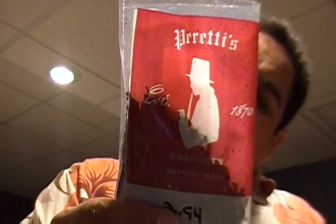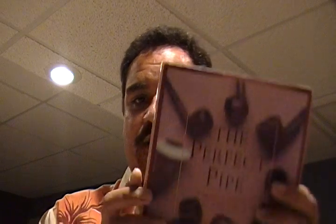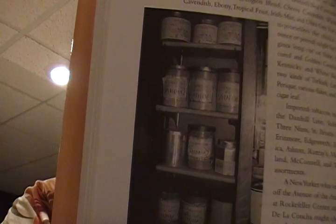They're based in Boston, Massachusetts, been in operation since 1870, and it's been in the family — another family-owned business, like Boswell's. In the book 'The Perfect Pipe,' which I think I featured on a previous video, there is on pages 124 and 125 pictures of the inside of Peretti's in Boston, Massachusetts.